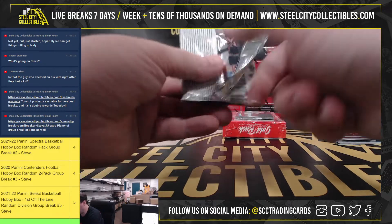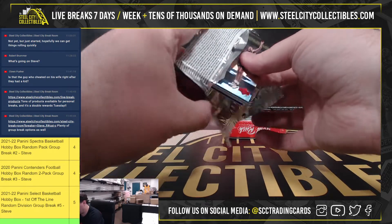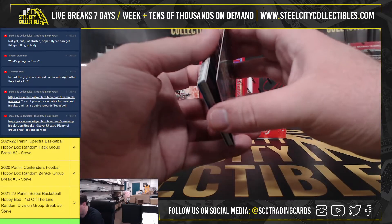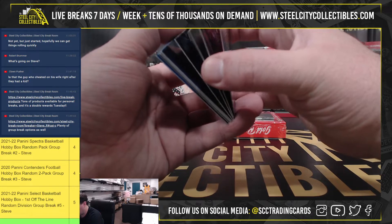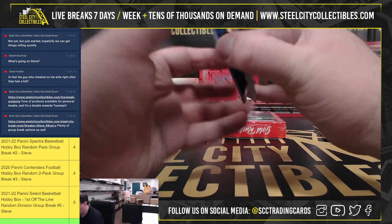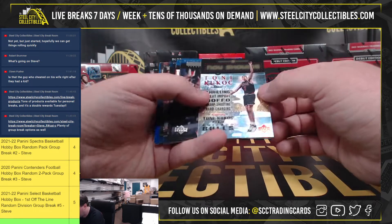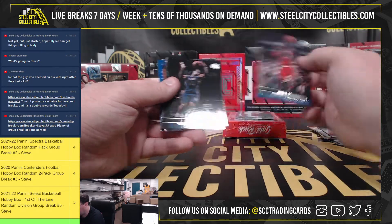And our second pack here. We've got a Tony Kukoc. We've got Michael Jordan base.